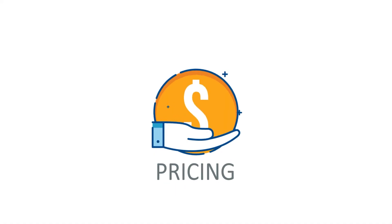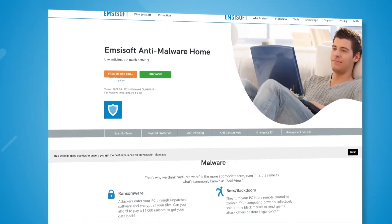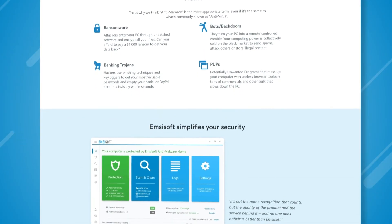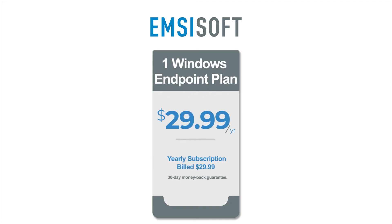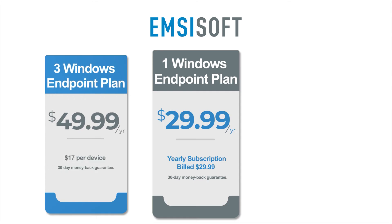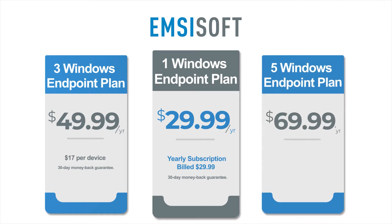Now, let's look at how much Emsisoft anti-malware costs. Overall, Emsisoft is one of the cheapest antivirus solutions around. The company prides itself on hitting a balance between cost and effectiveness, and that's why it's rapidly gaining popularity. The anti-malware home costs $29.99 per year for one Windows endpoint. The plan is customizable — for three endpoints you pay $49.99 per year, working out at around $17 per device. If you need to cover even more endpoints, the 5-endpoint plan costs $69.99 per year, working out at $14 per device.